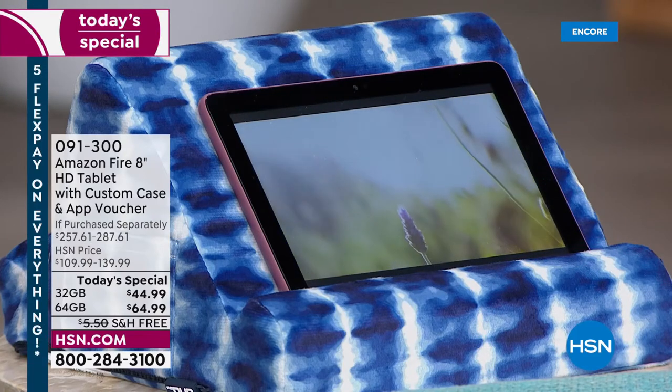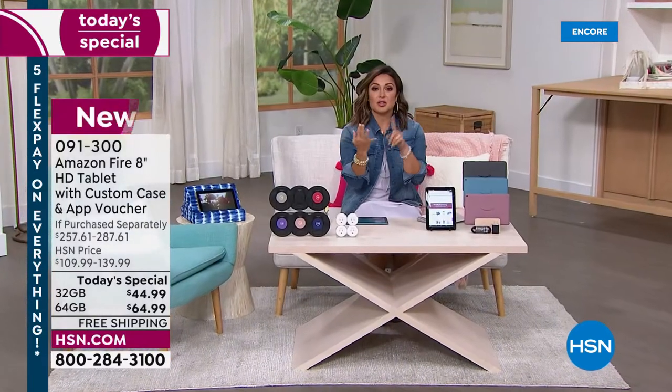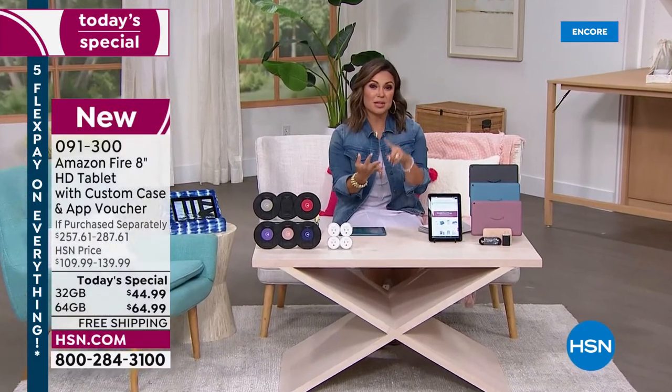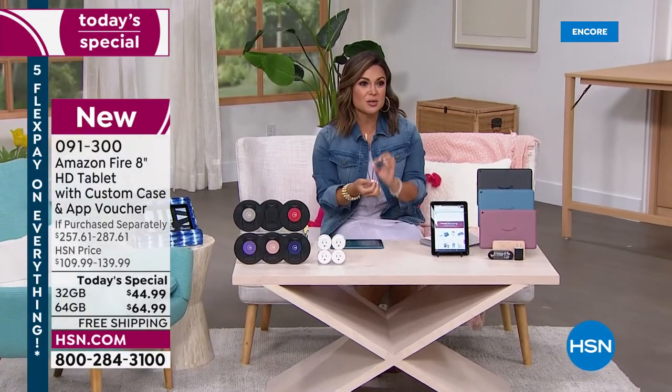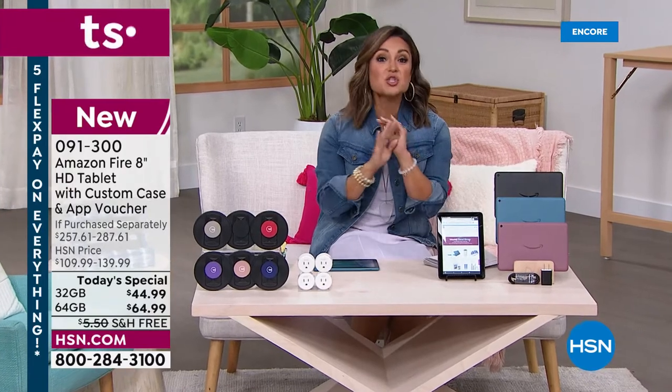I'm so excited about this. My family and I have been using Amazon Fire tablets for years because they're easy. You can work, you can play, you can watch shows, you can do emails, you can stream your favorite app services. You can do it all.